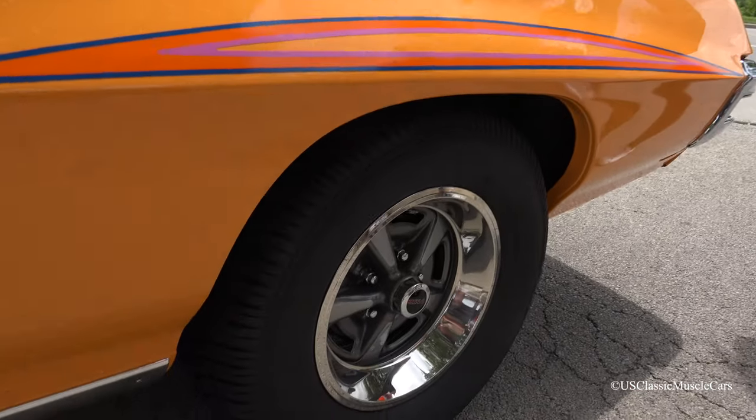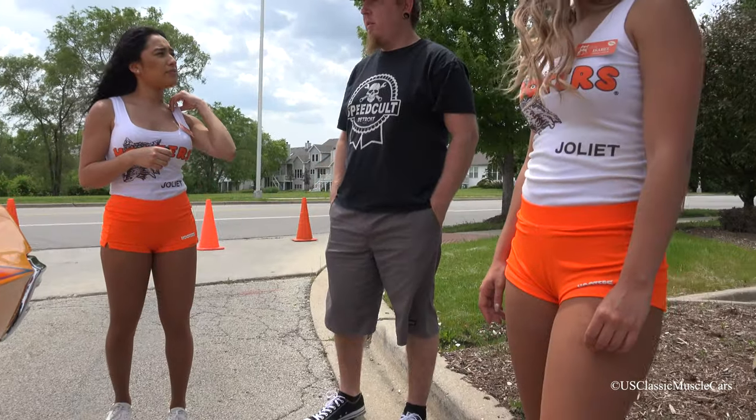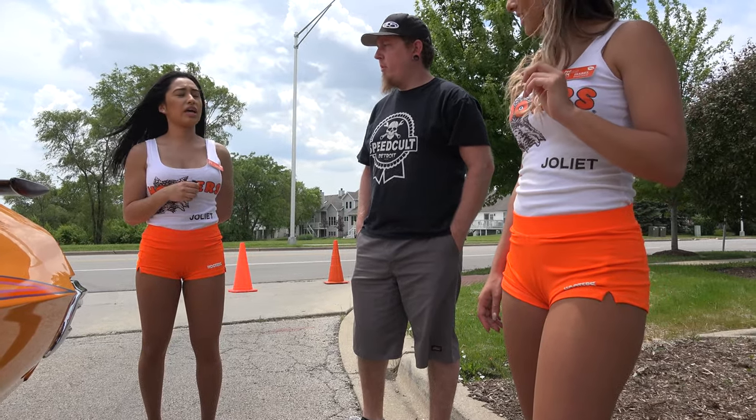How many car shows have you been in besides with this car? A lot. A lot of them? Yeah, with other cars that I have. With Hooters? With Hooters. Okay. Awesome.